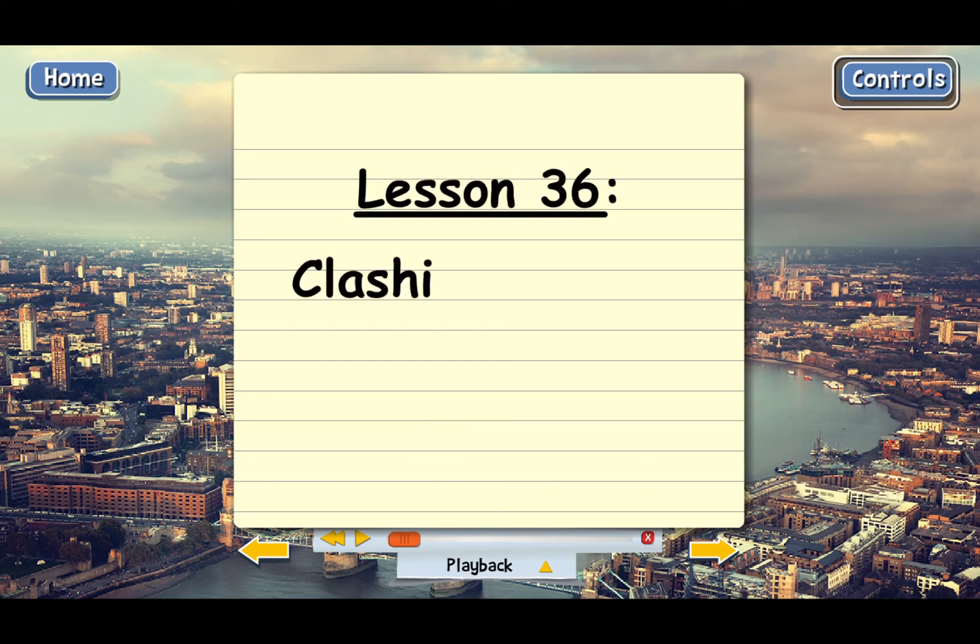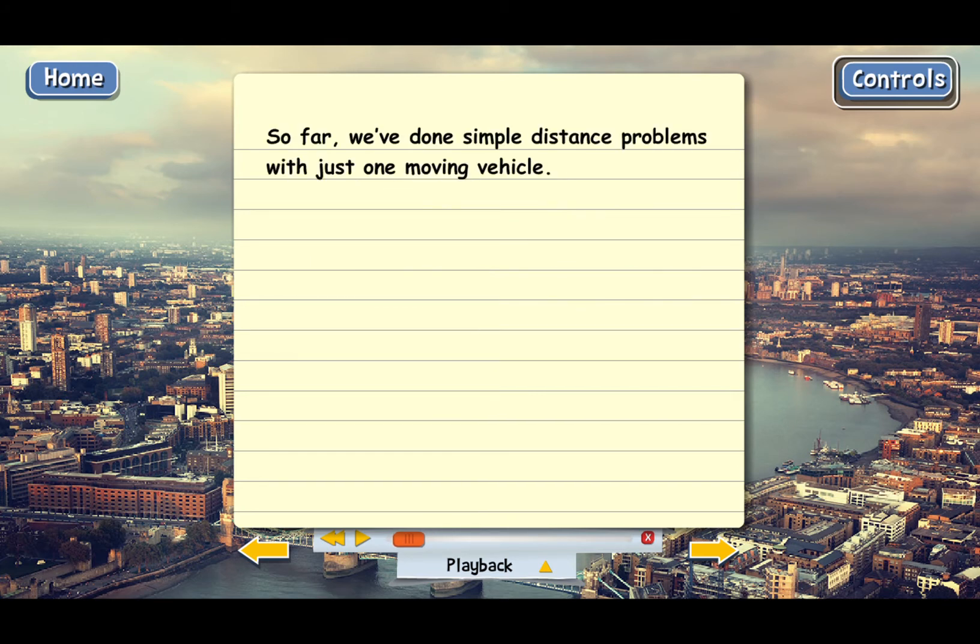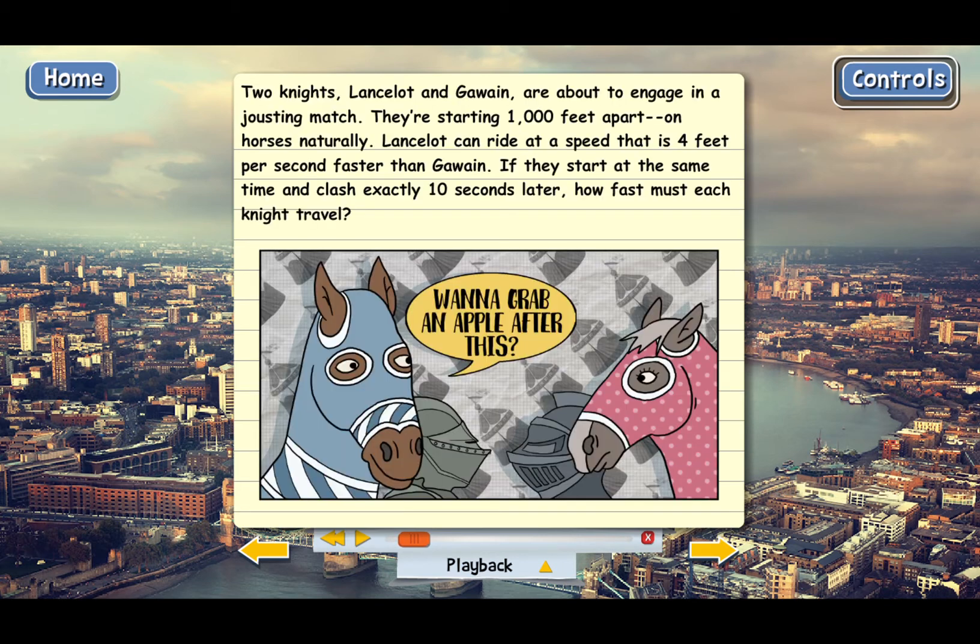Lesson 36: Clashing Knights. We've been doing distance problems for quite a few lessons and they've all been pretty simple with just one moving vehicle — one car or one truck or something like that. But here's a more complicated distance problem that has two vehicles instead of one. Two knights, Lancelot and Gawain, are about to engage in a jousting match. They're starting 1,000 feet apart on horses, naturally.